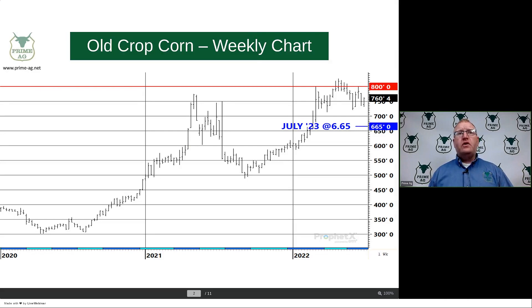We want to take a look at a weekly corn chart and where old crop corn is. If you're sitting on some old crop corn in the bin and maybe considering a sale, the line up on top is $8, and that's what everyone says — they'd like to get $8 for corn. But keep in mind, right now you've got July corn around $7.60, but if you look at July of '23 corn, it's down at $6.65.